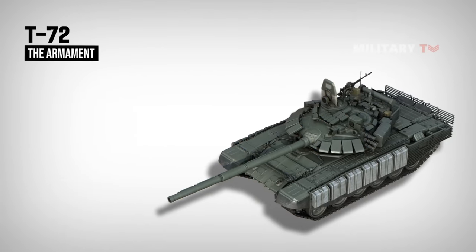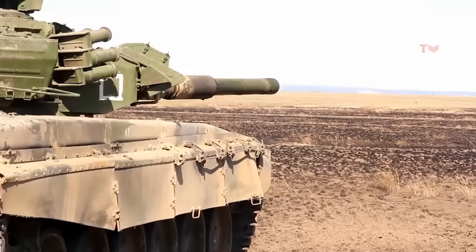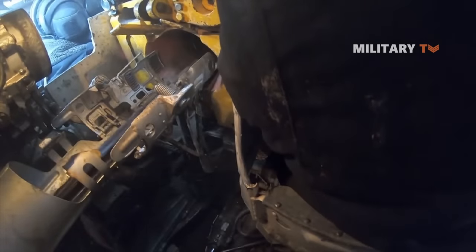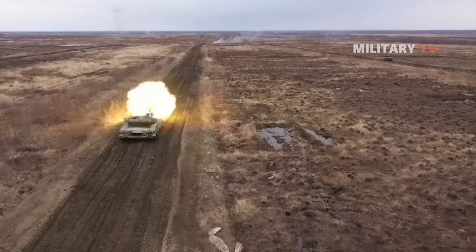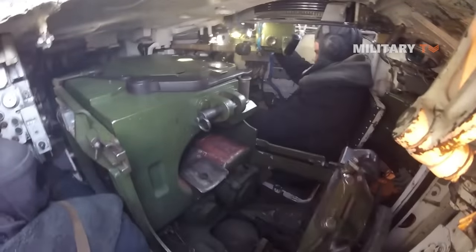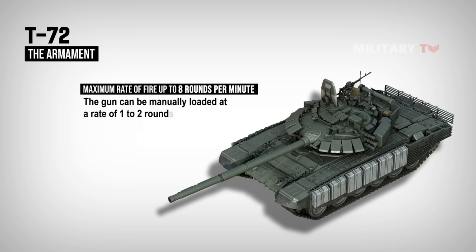Considering the armament, this main battle tank is fitted with a 125 mm smoothbore gun. This gun fires rounds at a much higher muzzle velocity than Western 105 mm rifled guns. The gun is equipped with a new carousel-type autoloader. The previous autoloader fitted on the T-64 was unreliable and had a number of other problems. Despite being more reliable, the T-72's autoloader was confirmed to be slower than the one installed on the T-64. The T-72 has a maximum rate of fire up to eight rounds per minute, and the gun can be manually loaded at a rate of one to two rounds per minute if necessary.